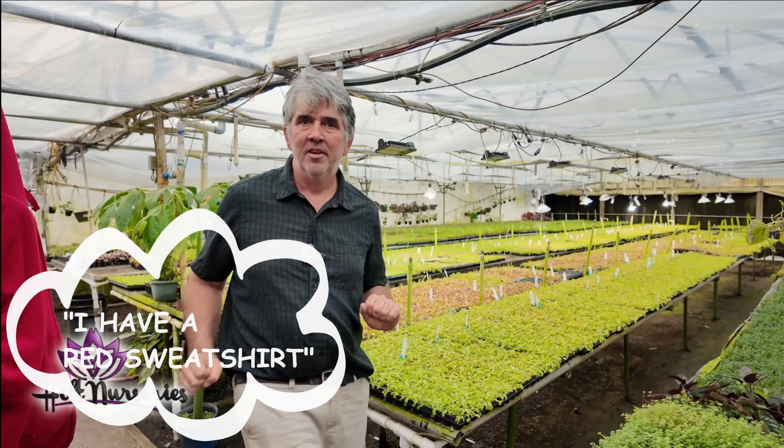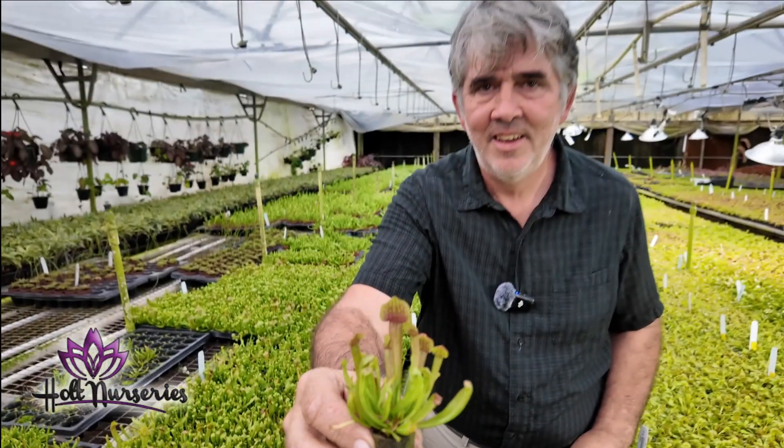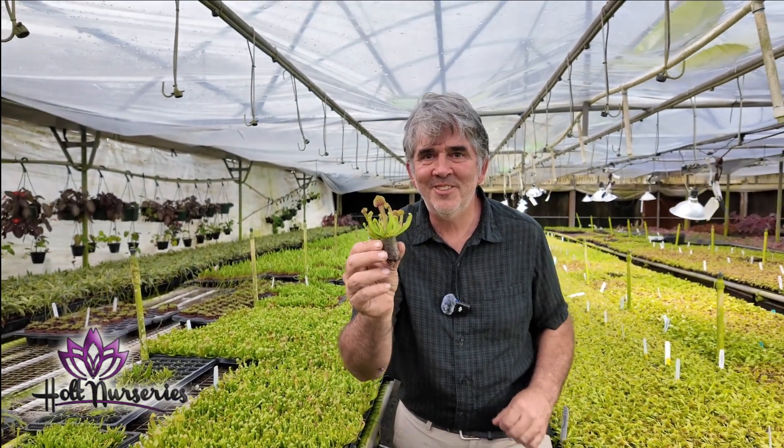We have tens of thousands of carnivorous plants — it's the most popular plant here at Holt Nurseries. I have Venus Flytraps, Nepenthes, Sundews, Butterworts, and many varieties of each. I also forgot to mention Sarracenia — it's another one of our great selling carnivorous plants.